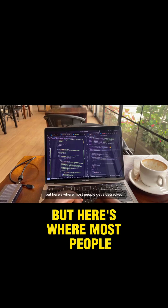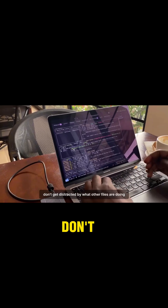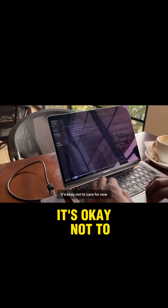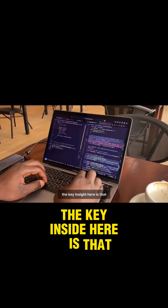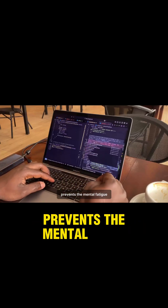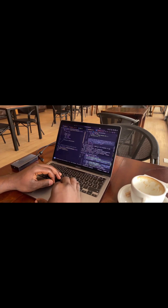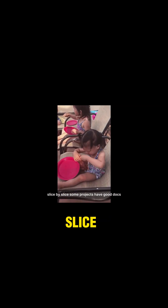But here's where most people get sidetracked — they start jumping around the whole codebase randomly. Don't do that. Stick to the flow. Don't get distracted by what other files are doing. Stay focused. Treat the surrounding noise like black boxes. If the function you're calling returns what you expect, it's okay not to care, for now. The key insight is that breaking everything down into manageable parts prevents the mental fatigue that comes from trying to grasp complex systems all at once. It's like the difference between eating a whole pizza in one bite versus enjoying it slice by slice.